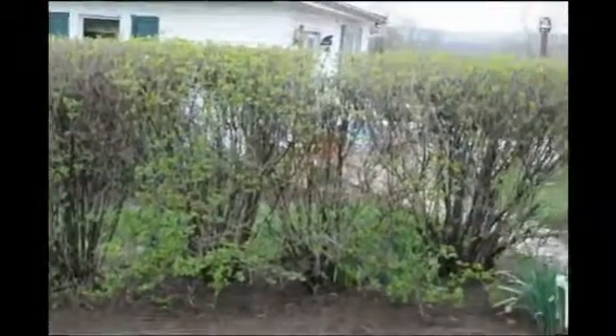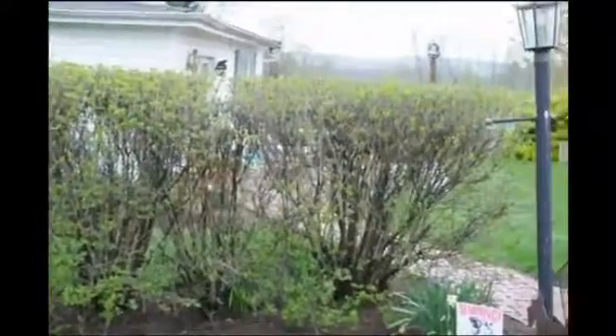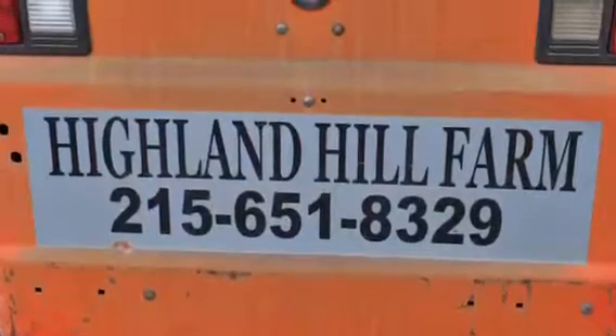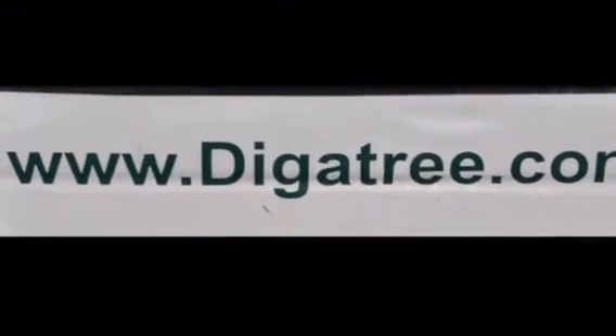You can give us a call at 215-651-8329 for your viburnums. We have plenty. Thank you.